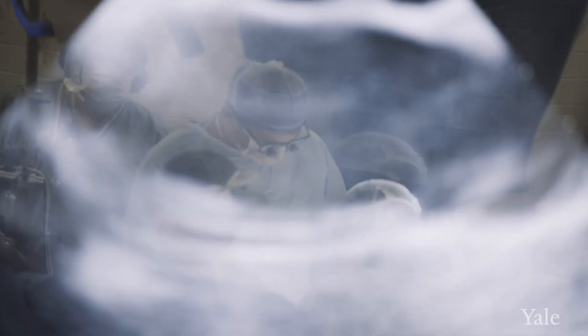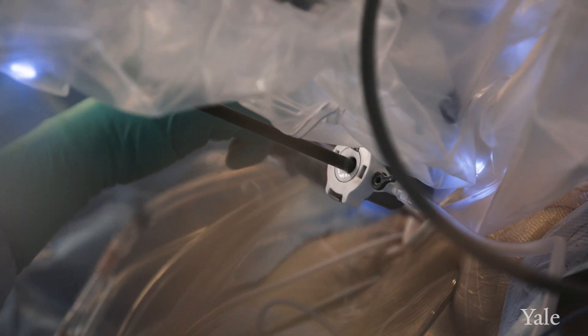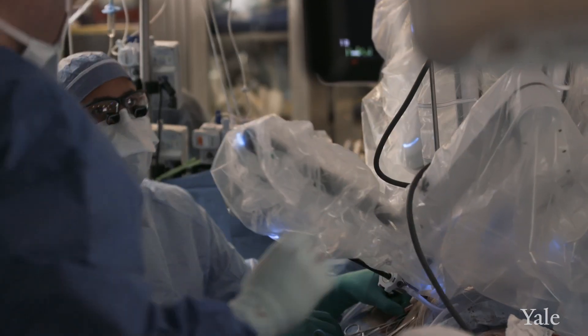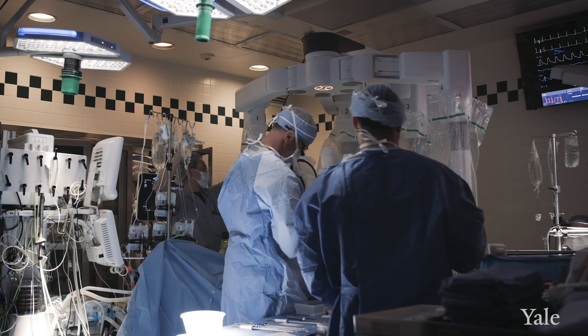Repairing the mitral valve is a certain art — it takes a lot of experience to learn how to do it. I think the use of the robot actually made me a better mitral valve surgeon, because you can do certain things much more precisely. That's really the art of surgery in my mind: how do you effectively conduct an operation smoothly, safely, and effectively?